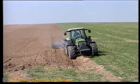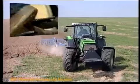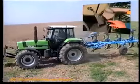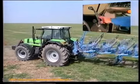Am Feldende ist das Wenden mühelos. Die Differenzial-Sperre springt durch kurzes Antippen des Bremspedals heraus. Mit der Totalsynchronisation kann der Fahrer in einer Schaltgasse von vorwärts auf rückwärts schalten. Das spart Zeit.